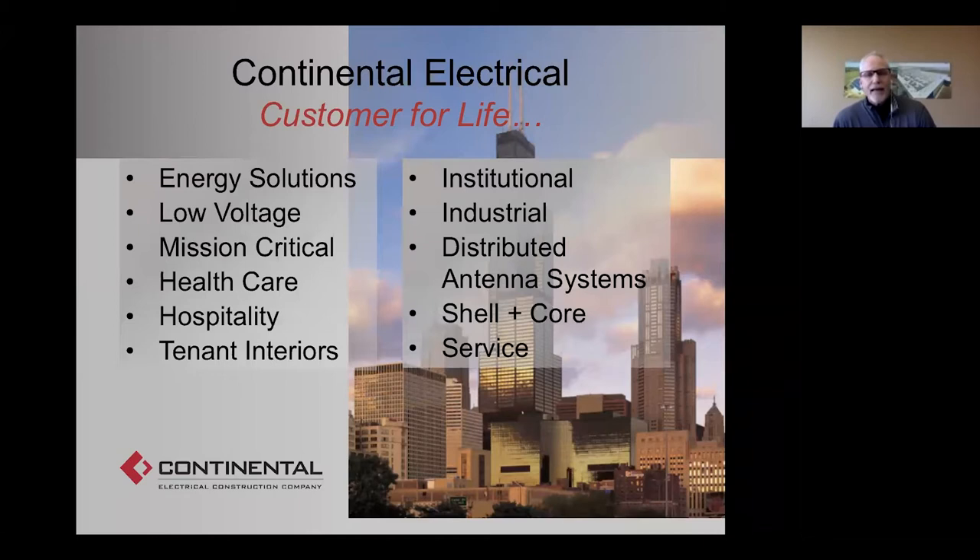We are a full-service electrical construction company, and one of our core values is customer for life. We do not take a one-and-done approach — we're focused on how we can best serve our customer for many years and decades to come. An example of that is the Sears or Willis Tower you see in the background photo. Continental built the electrical system in the Sears Tower and has had a constant presence in that facility since 1973.